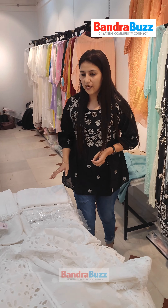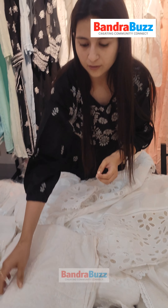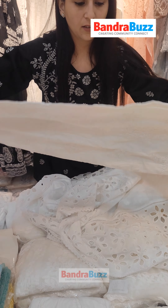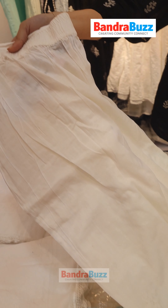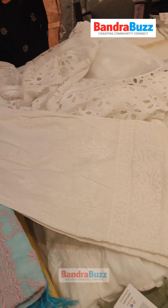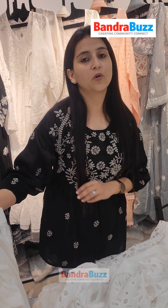Then we've got a very good range of plazos and pants. We have all kinds — straight plazos, flared plazos, gher plazos, and skirts — short skirts and long skirts. We've got all kinds of bottom wear available with us here.